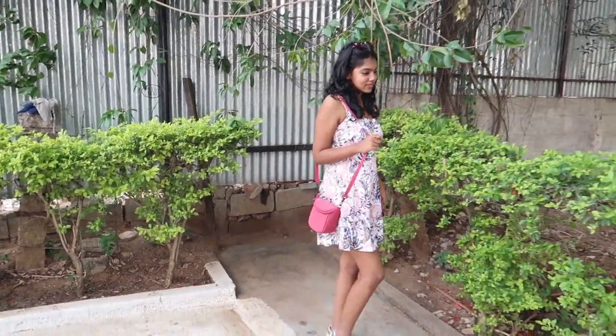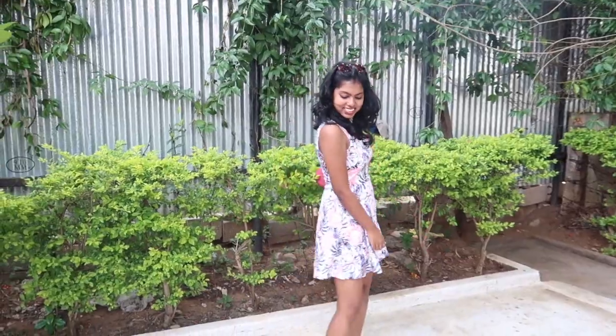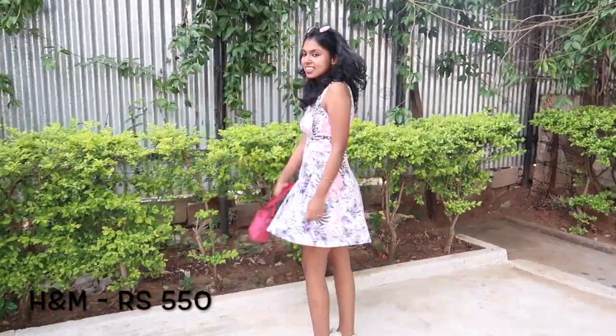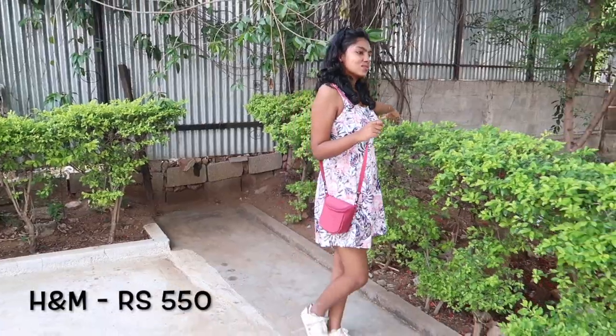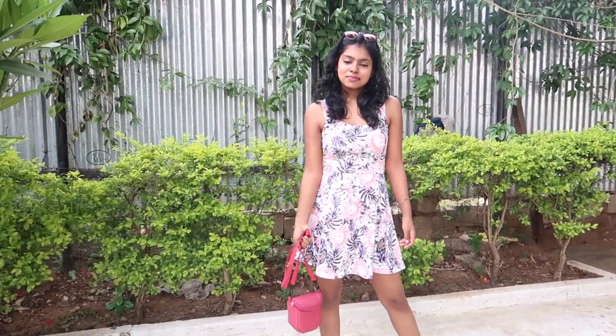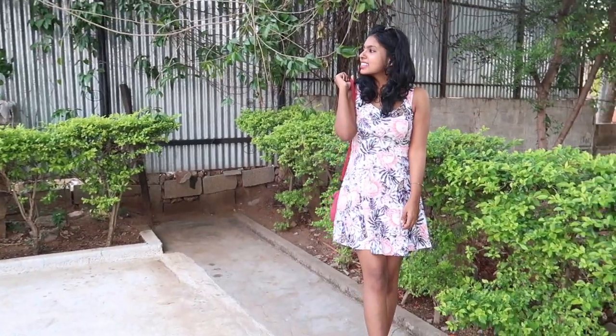I usually don't prefer skater dresses or anything dressy, but this really makes me fall in love with it. It gives me a super girly and very quirky vibe and I just love it. Again paired up with white sneakers, because white sneakers go with every single outfit, and I just love the complete vibe of it.